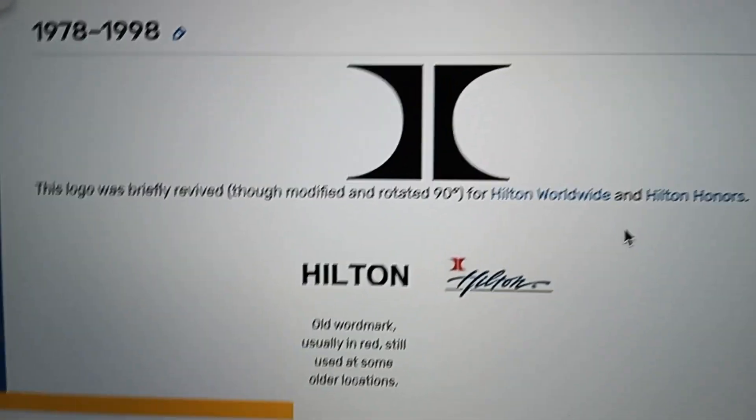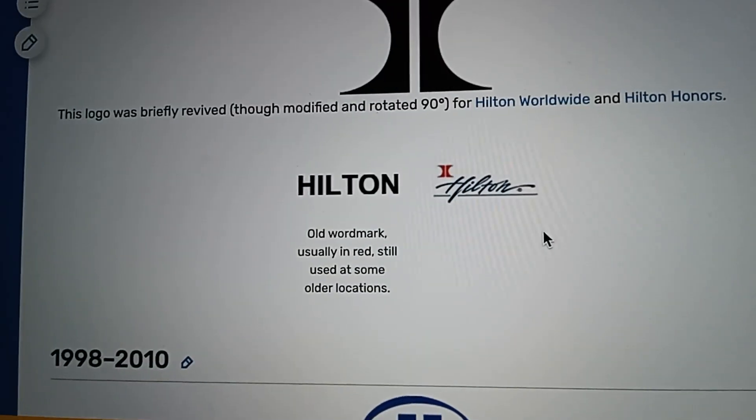1978 to 1998 here, this is just like the same. We got the word mark, and it's different ones.